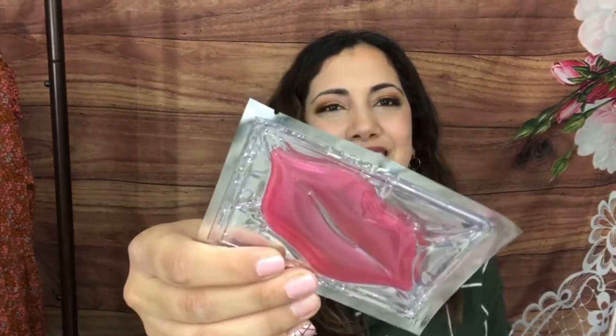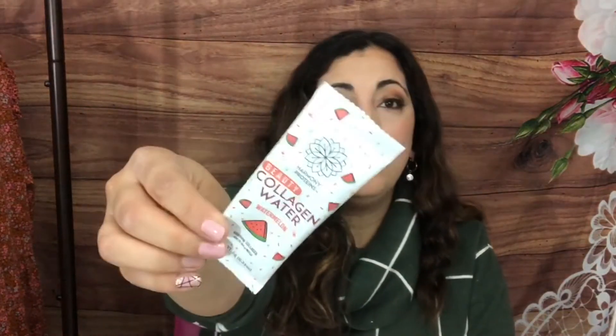Then we have a fun lip mask — I don't think I've ever worn one but they're fun. Whenever I see someone wearing one I think it's hilarious, but I should probably do a face mask Monday. We also have Harmony Proteins collagen water in watermelon — super cool. A lot of people are drinking collagen right now, and collagen is what keeps your skin firm and young, so definitely something I want to incorporate.